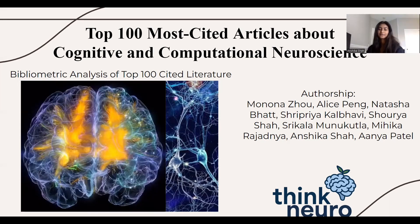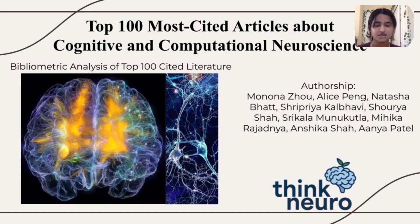I'm Anshika Shaw. I'm a supporting author and I go to Granada High School. I worked on the data research analysis. My name is Shrikala Munakotla, and I'm a rising senior at Amaterale High School. For this research paper, I worked on analyzing the data that was extracted and created the discussions and conclusions, as well as the abstract.